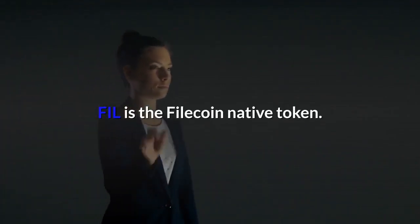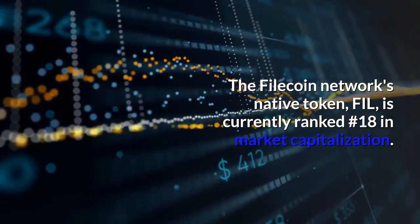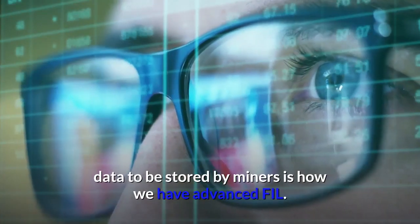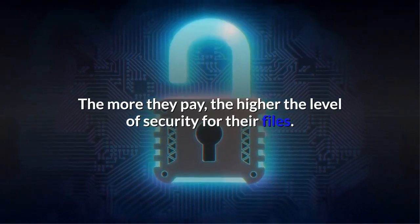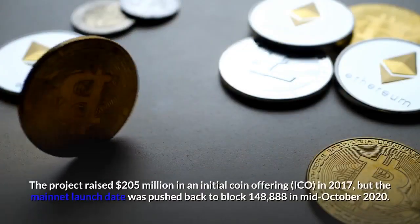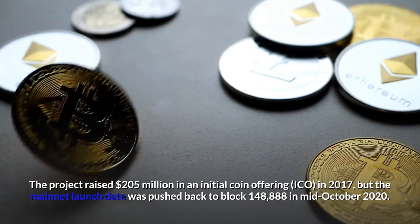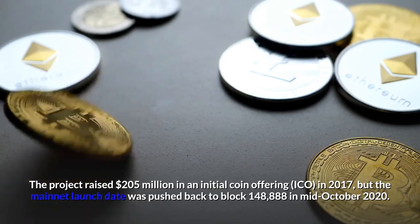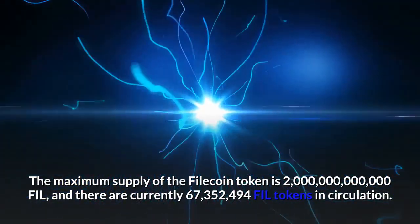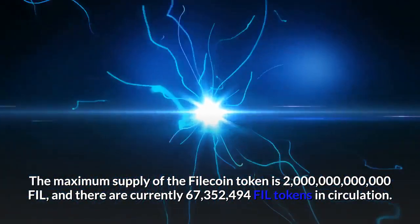FIL is the Filecoin native token, currently ranked number 18 in market capitalization. FIL is the incentive that Filecoin network users pay for their data to be stored by miners — the more they pay, the higher the level of security for their files. FIL is also the reward miners receive for community service. The project raised $205 million in an initial coin offering in 2017, but the mainnet launch was pushed back to block 148,888 in mid-October 2020. The maximum supply of the Filecoin token is 2 billion FIL, and there are currently 67,352,494 FIL tokens in circulation.